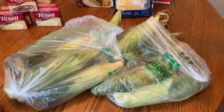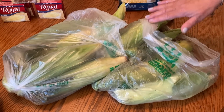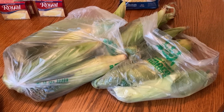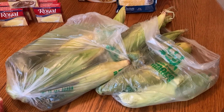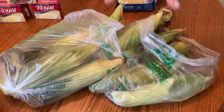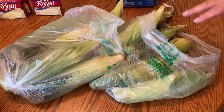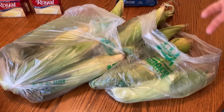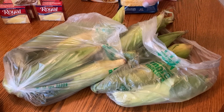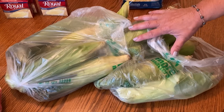Corn was 20 cents an ear. I bought 12. Next week I'm going to be doing a video on food prep, and you're going to see how I take the red peppers from the first haul, those onions, the corn, and a whole bunch of meat, and show how we put it away and preserve it. Because at these prices, it's worth it to freeze some of that fresh corn.